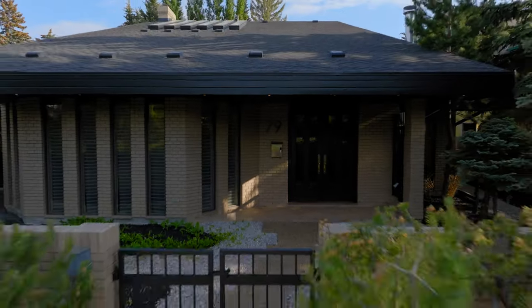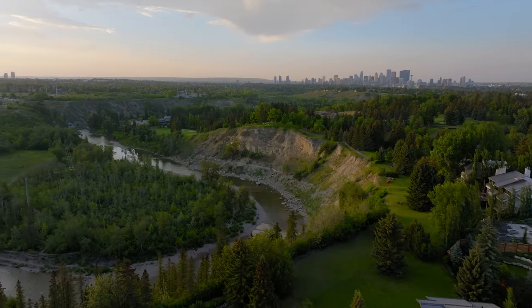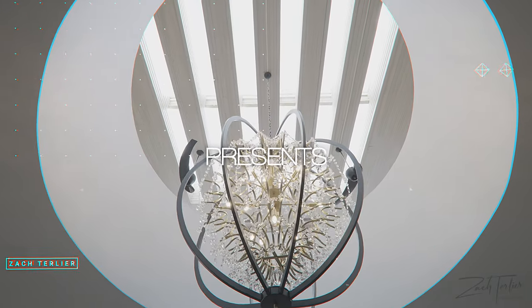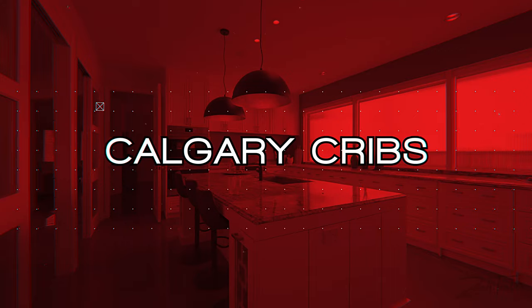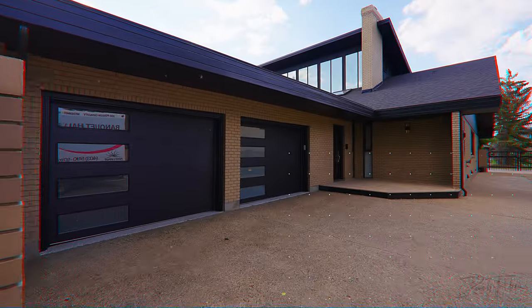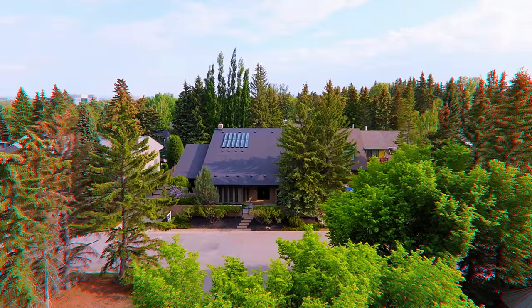Today we're touring a $3.8 million home that has over 7,000 square feet here in one of the most affluent communities in the city. We're in Bel Air. Welcome to Calgary Cribs. In this series we take you on a tour of some of Calgary's hottest and most exclusive homes. Today's property is a mansion of unparalleled architecture and west coast flair that offers a living experience like no other.